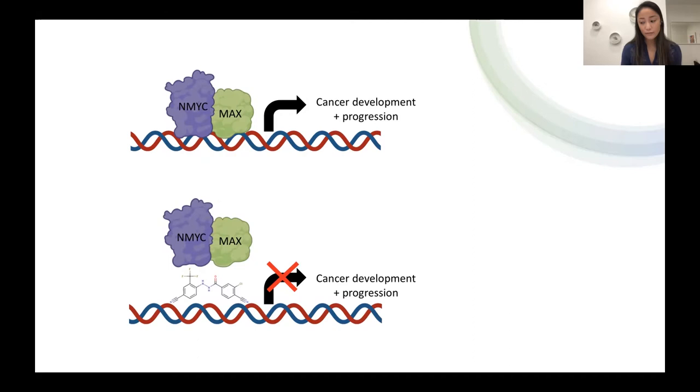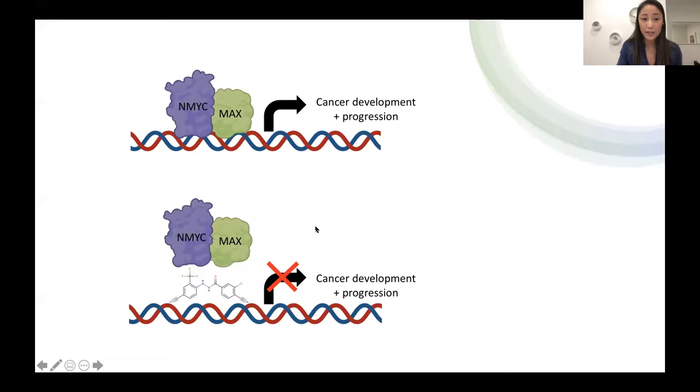Do you happen to know if external beam radiation affects these genes? I'm not sure about that. Are you collaborating with other Canadian centers? Mainly within UBC. Dr. Natalie Stratnacka is at UBC — she is a world-renowned crystallographer — so we work with her to look at the structure of these proteins. We also collaborate with SFU. Dr. Robert Young is at SFU. So mainly within BC, but definitely in the future within Canada as well.